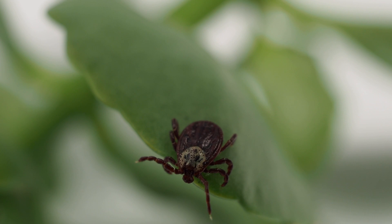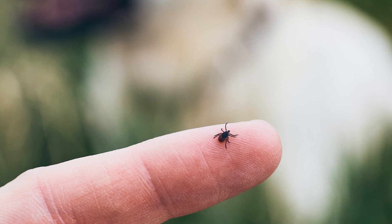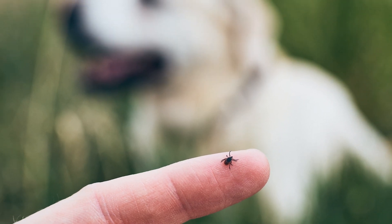As adults, the dog tick and the lone star tick are easier to spot, but the deer tick — otherwise known as the black-legged tick — will only mature to roughly the size of a sesame seed.